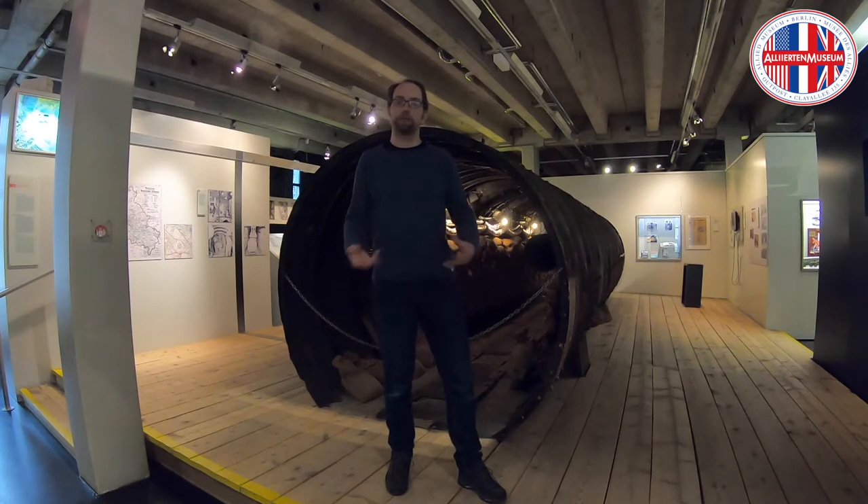You see 12 meters of a tunnel used during the Cold War as a cooperation of the British Secret Service SIS and the American Secret Service CIA. The idea was to collect information about Soviet military in East Berlin. They knew that just next to the American sector there were telephone cables used by Soviet military in East Berlin.